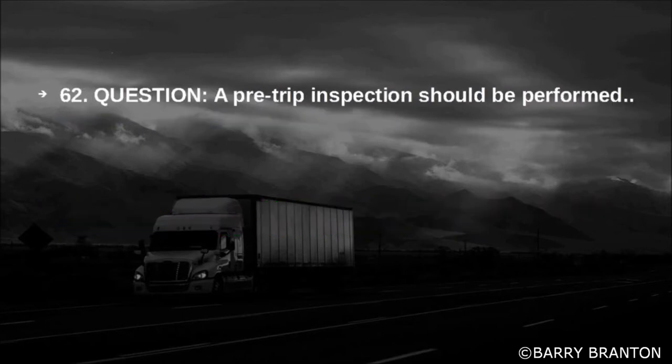A pre-trip inspection should be performed before each trip.